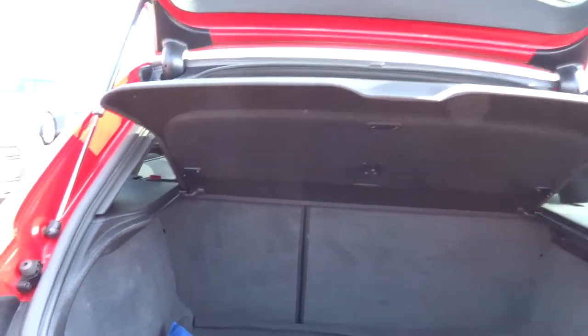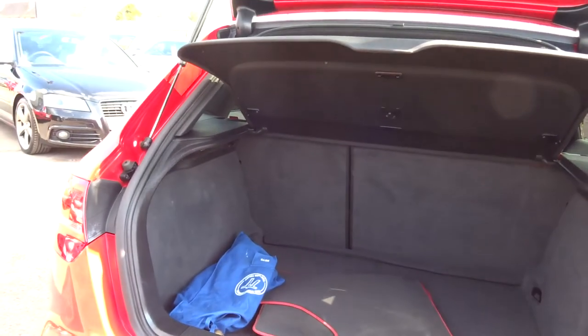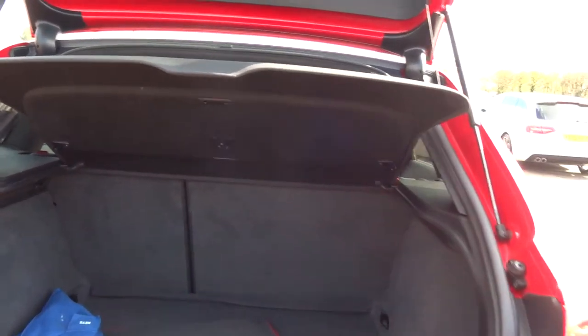Back seats fold down 70-30 split. Also, this car's got a removable tow bar. We've looked at the tow bar — it doesn't look as if it's ever been on the car; it's brand new. So that's a nice little extra.